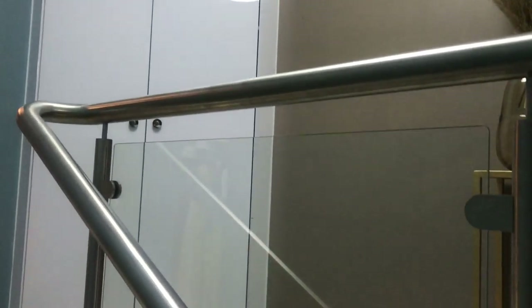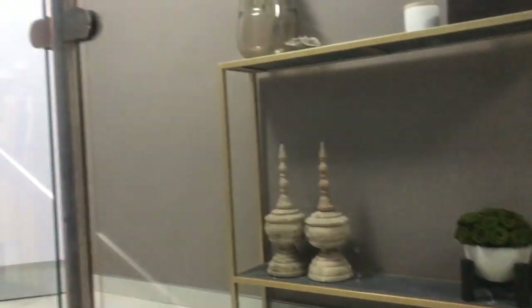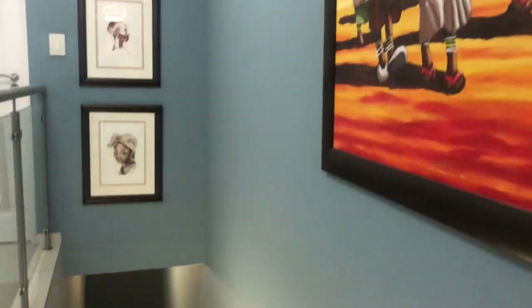This area is the entryway from our garage when you come up the stairs. As you can see, we've got a blue wall here — this is my husband's idea. I'm still trying to convince him to let me change it. We're probably going to make it white, and I'm still playing around with some ideas for the opposite wall as well.